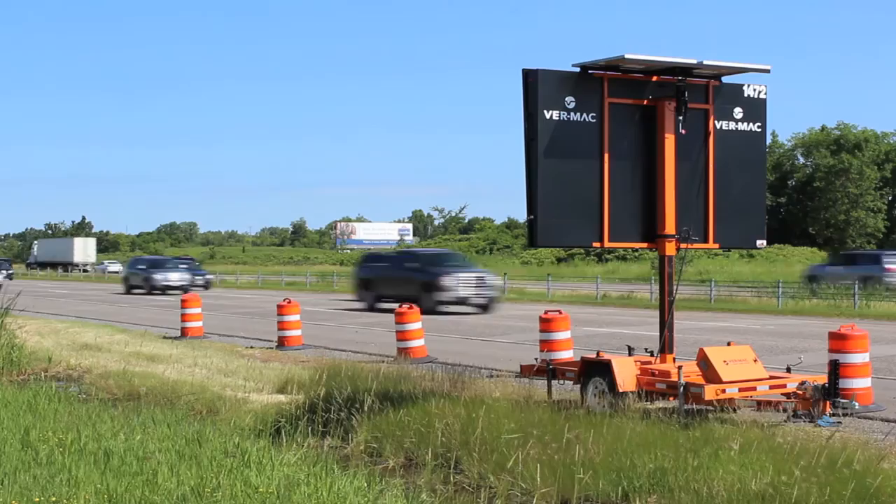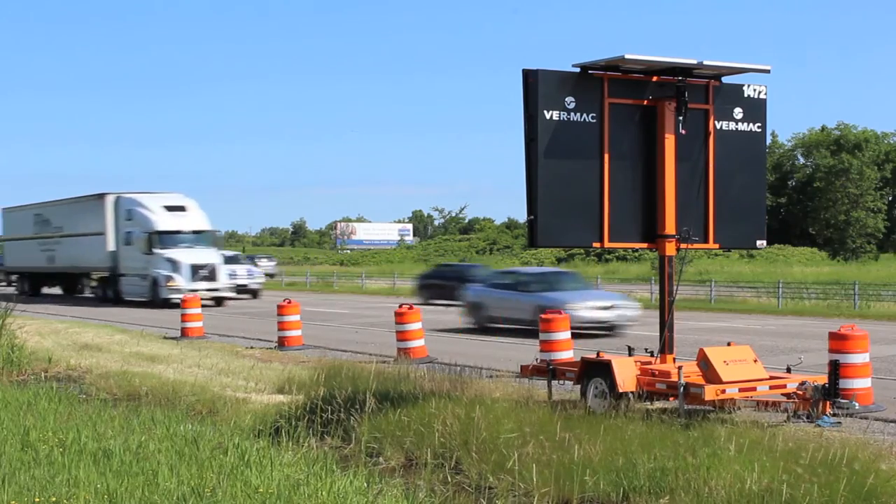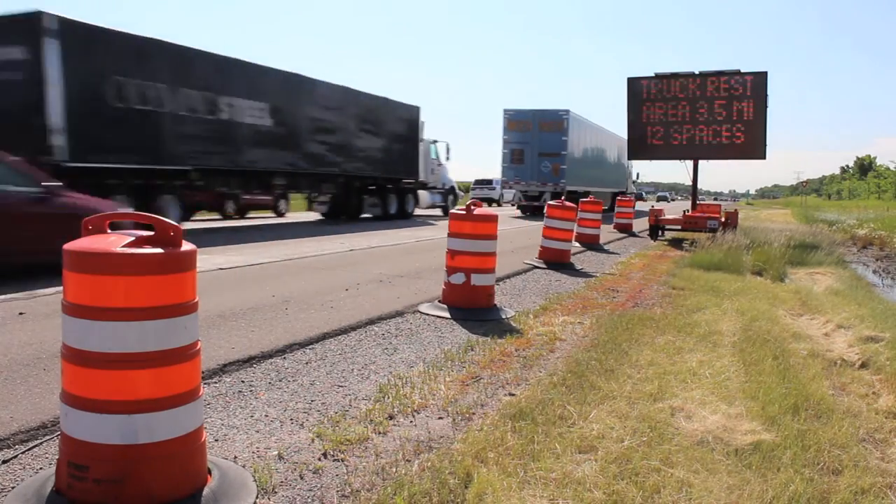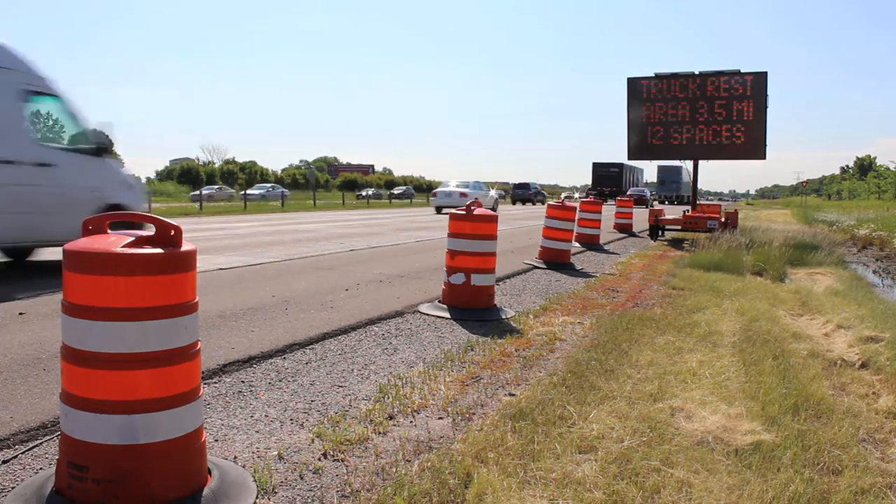The Minnesota Truck Parking Availability System helps truck drivers plan their routes and make smarter parking decisions, improving safety not just for truck drivers, but for all drivers.